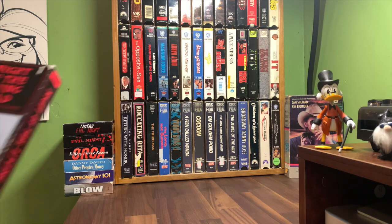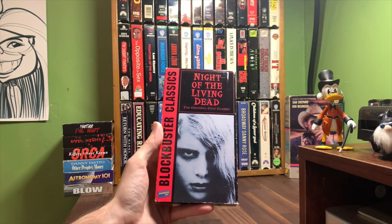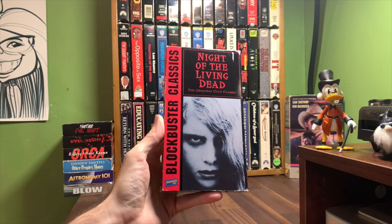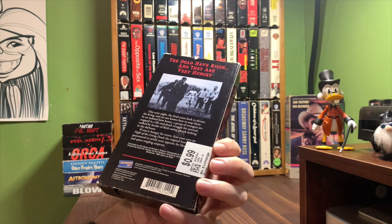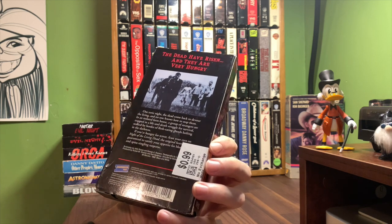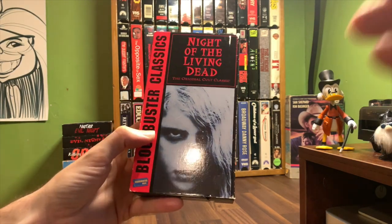Welcome back family and crew. Today we're looking at Night of the Living Dead yet again — I think we'll have at least one or two more of these. This is the Blockbuster Classics version, a dollar pickup at Savers, released 1994. Originally, as we know, it came out in 1968 — black and white, 90 minutes — from George Romero and John Russo.